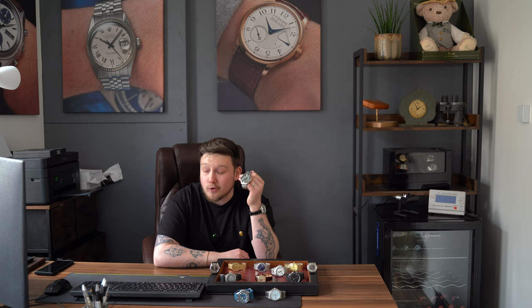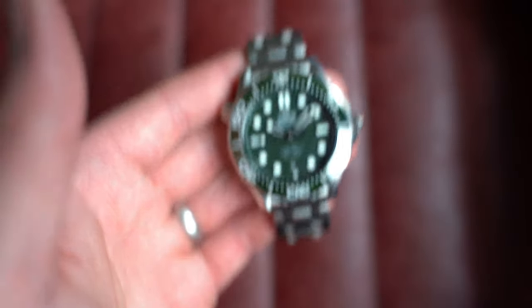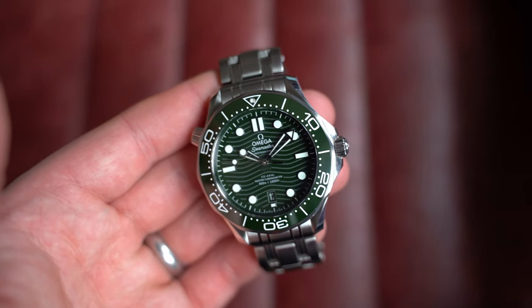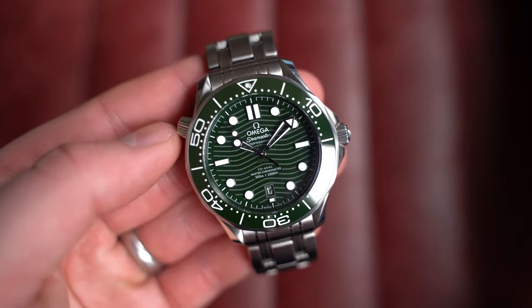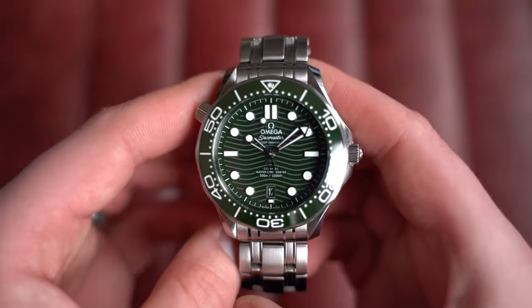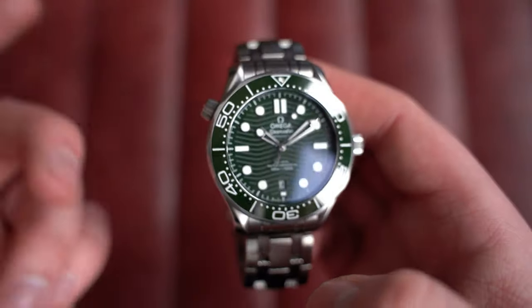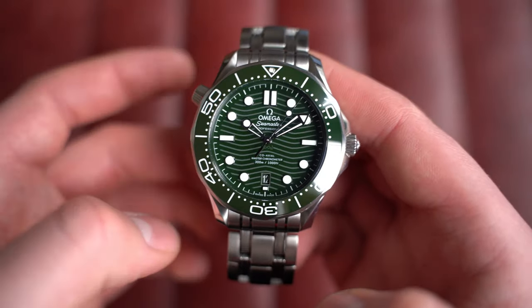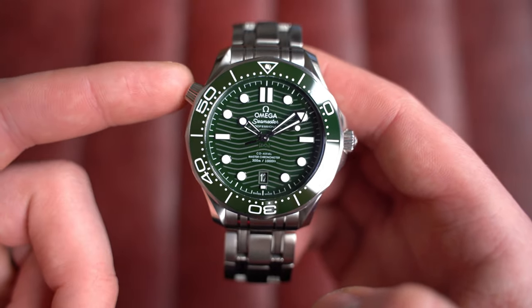From there, over to a dive watch from Omega — not just any dive watch, but the green dial, green bezel version from January 2023 with full box and paperwork. This is the Omega Seamaster. I think you're either a big fan of this watch or you're not. The helium escape valve at 10 o'clock — when I first got into this hobby I wasn't a fan, but as time's gone on I've learned to accept it and it really doesn't bother me anymore.